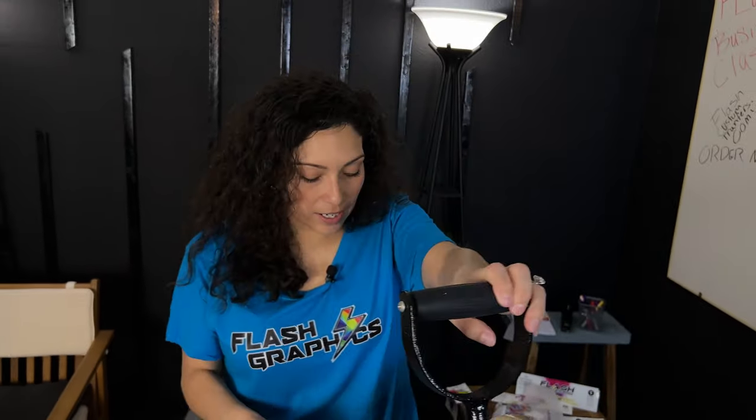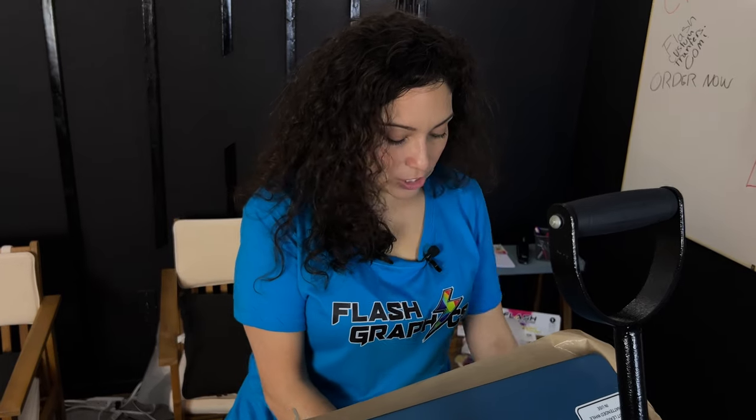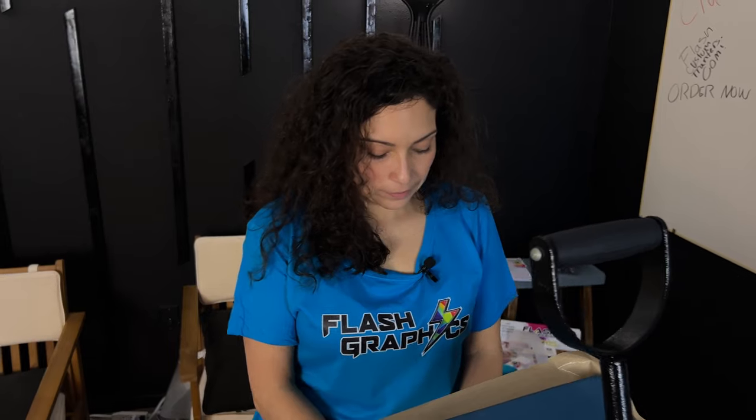Don't forget Flash Graphics — we can do anything and everything. The great thing about Flash Graphics is you do not have to purchase transfers with us to use our department. We do have some people who just want their image vectored and then go on with their business, and that's great too. Order now at flashcustomtransfers.com.